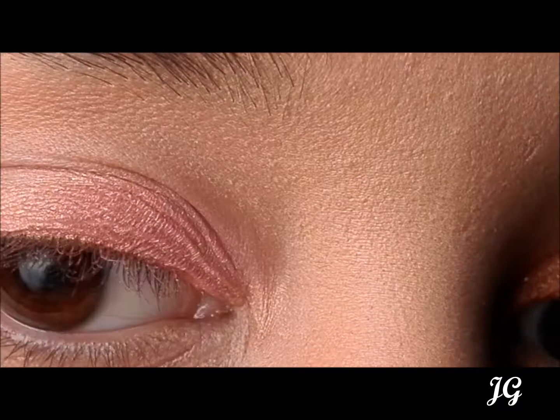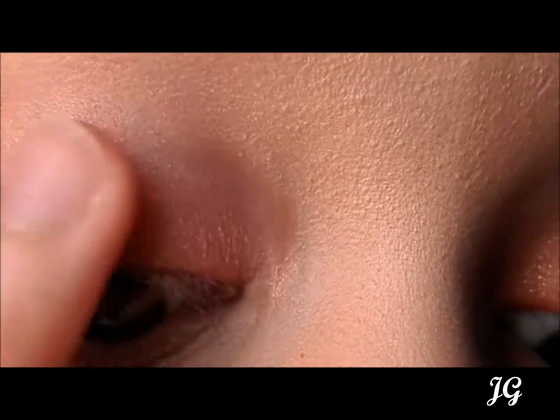The eighth shadow is a pretty duo cream pink shade. It's perfect for the eyelid to create a cute eye look.